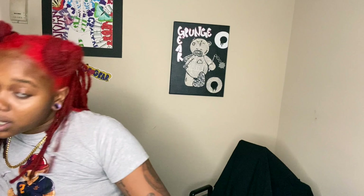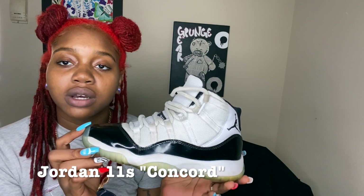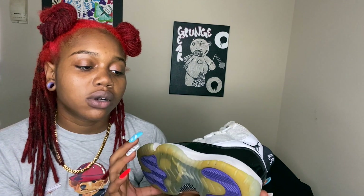We got these Elevens — Concord 11s, of course the black backs. I think I want to sell these because they're starting to yellow on the sole and I also lost the box. I have almost all my boxes so I don't know what happened, but yeah, I think I'm gonna sell these as well. These are a size five and a half.